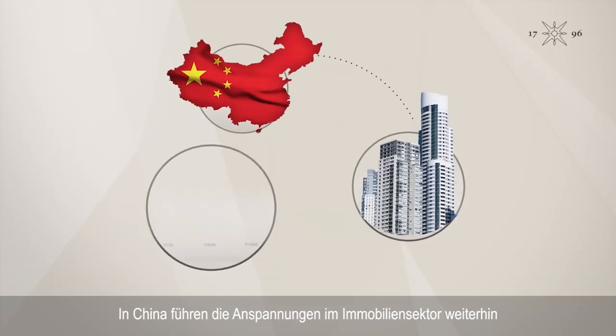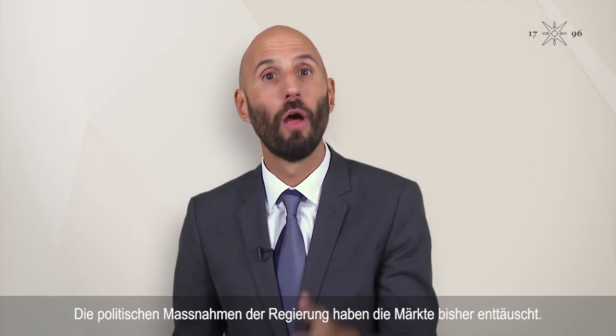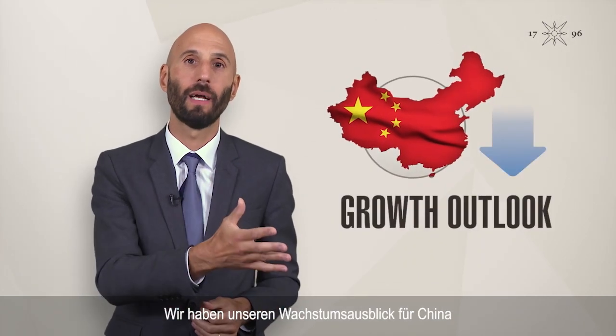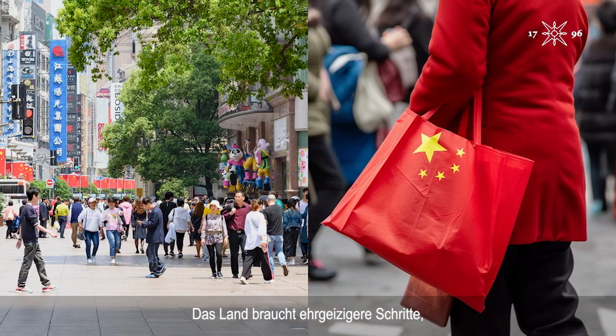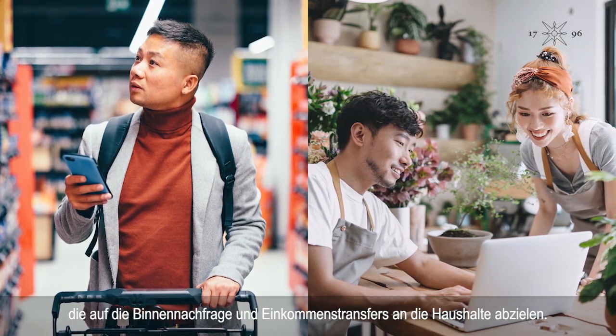In China, property sector stresses continue to support private sector deleveraging. Government policy changes so far have disappointed markets. We have downgraded our growth outlook for China for 2023 and next year. More ambitious stimulus is needed, targeting domestic demand and income transfers to households.